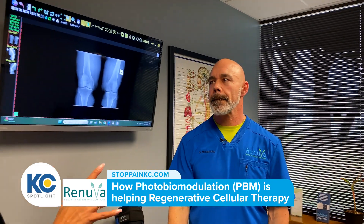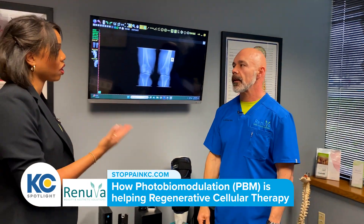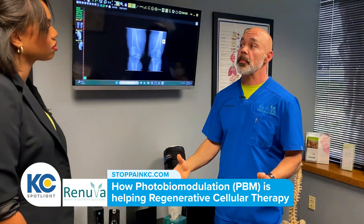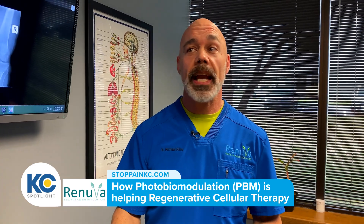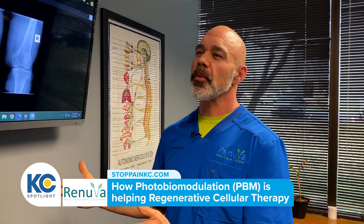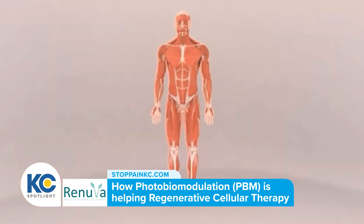What if someone's been told they need surgery — is this another option? We hear that every single day, and that's our main objective: to prevent people from surgery. The reason I do this is my mom had surgery and it didn't work, so for her other knee I was able to prevent her from surgery. We're always going to take an x-ray to evaluate what phase they're in and give them an honest answer.